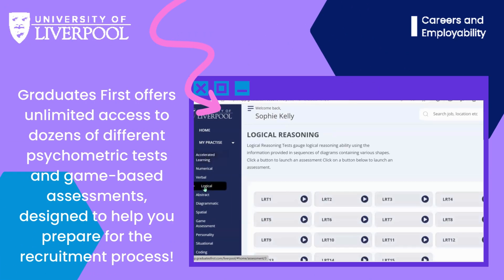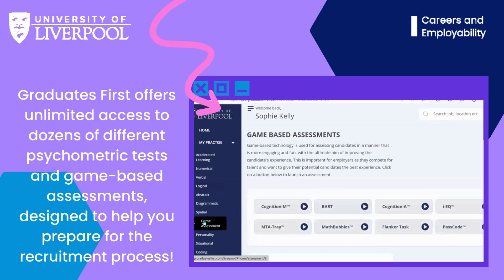Graduates First offers dozens of different tests for you to practice, whether it's numerical testing, verbal reasoning or coding — it has lots of different tests to choose from.